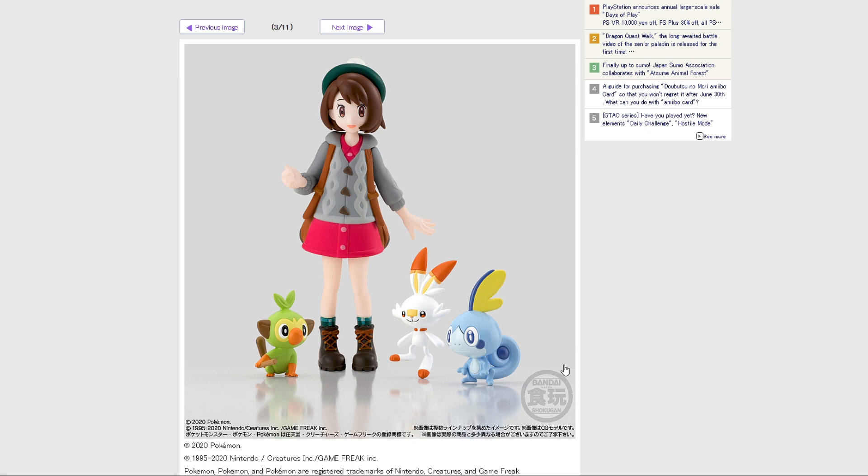Here's Gloria with the starters — adorable. Her outfit here actually looks really nice. Normally some of the Scale World trainers look a little bit jank, but Gloria looks perfectly fine. Maybe they finally mastered how to get the human trainers correct. Even the shoelaces and the socks — Gloria looks great.